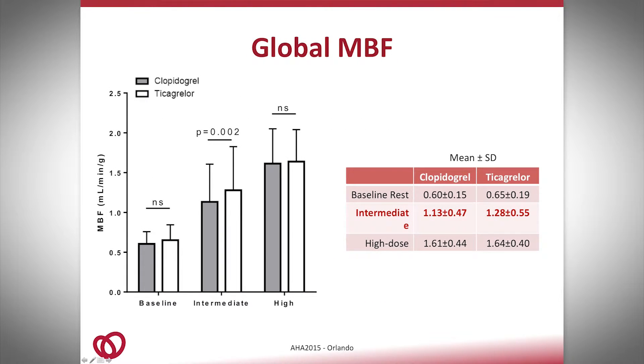Here are the results. The gray bars represent clopidogrel and the white bars represent ticagrelor. As you can see, at the intermediate dosage of adenosine, myocardial blood flow was greater with ticagrelor compared to clopidogrel, while we saw no significant differences at high-dose adenosine and at baseline.